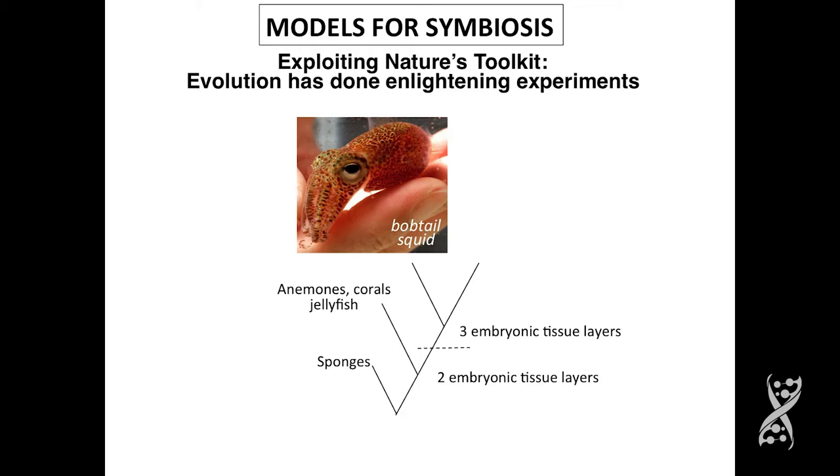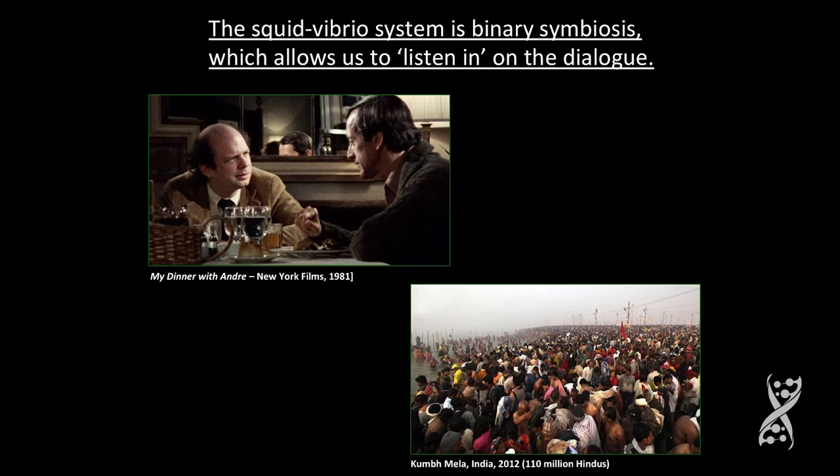We do have some genomic challenges, as I'll mention in a minute. The reason why we like this system — and the reason why rhizobium has been so powerful — is that the squid-vibrio system and the rhizobium-legume system are binary symbioses that give you tremendous resolution. They allow you to drop in and listen to the precise dialogue.